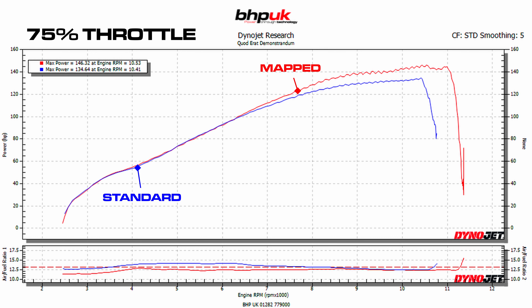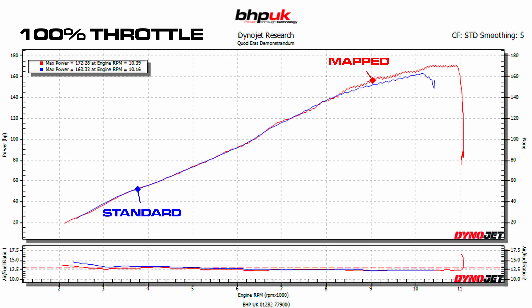As far as 100% throttle is concerned, the bike has gone from 163 to 172 brake horsepower. The stock bike with the stock exhaust system makes 157, so over a stock bike this bike has gained 15 brake horsepower.